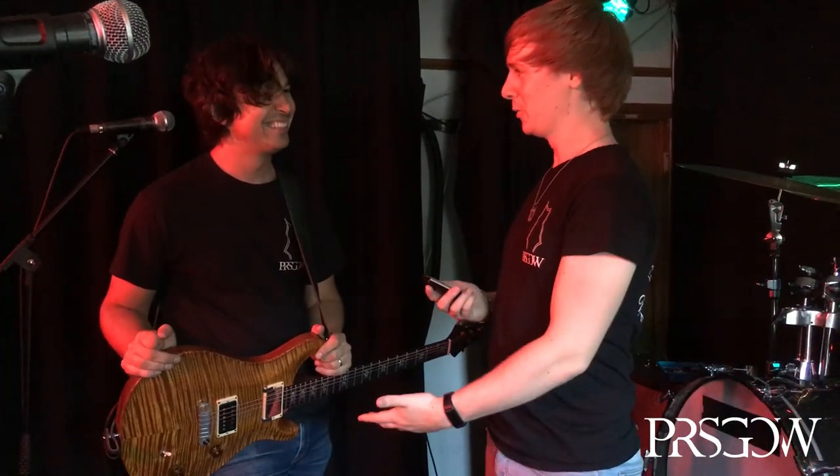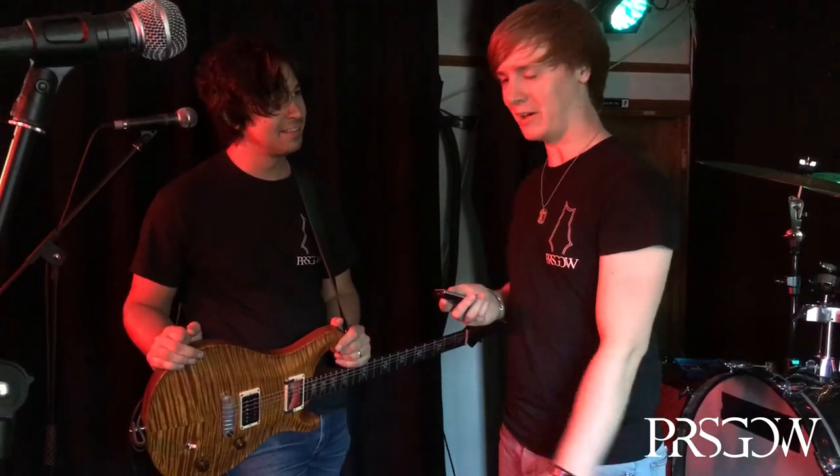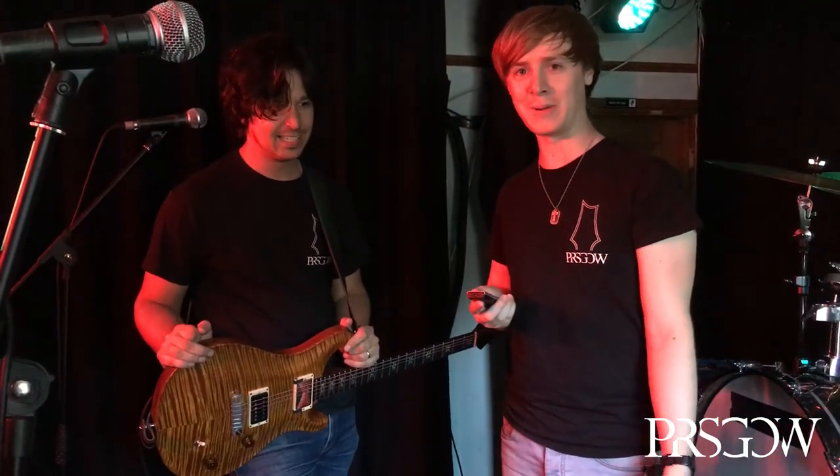Hi guys, we're here in Bristol with Davey Knowles, originally from around the UK, moved to Chicago and is now back for a little tour. He's a PRS player with some really cool stuff, so we're going to talk about guitars for a while.